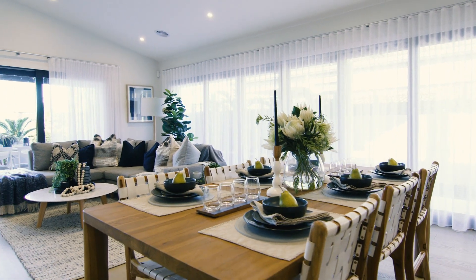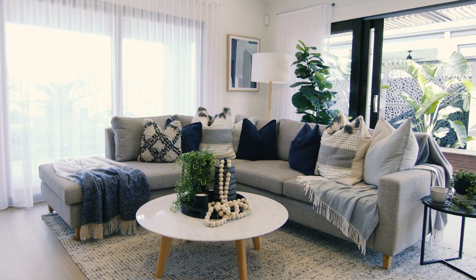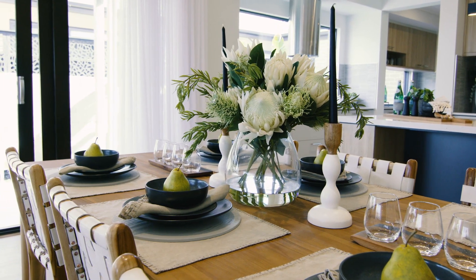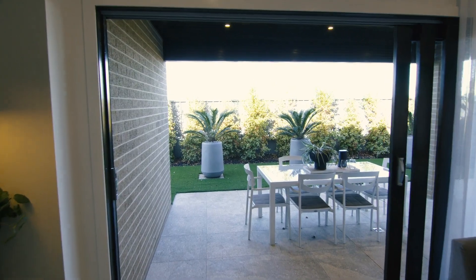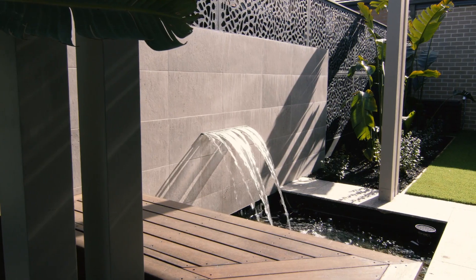You'll also notice the dining area and family room, which have enough space for growing families. This open plan living space becomes even larger when you open the stack of doors to the outdoor room and create the ultimate indoor-outdoor entertaining area.